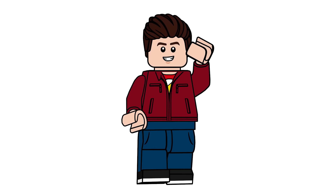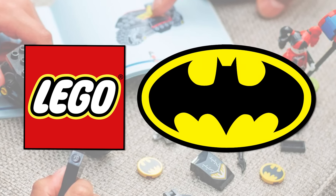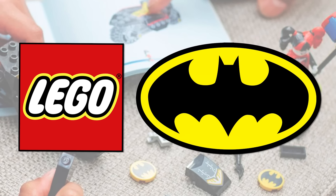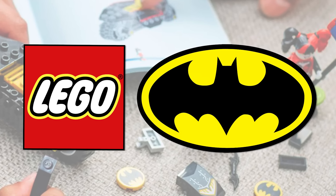Hello everyone, Ashnflash here and welcome to a LEGO DC Batman news video. Today we are looking at the brand new sets releasing for 2024, and this information is coming from Brick Clicker, who's a pretty reliable source when it comes to this stuff. There's a lot to go through, so without further ado, let's get started.